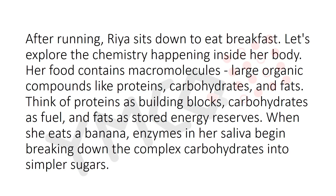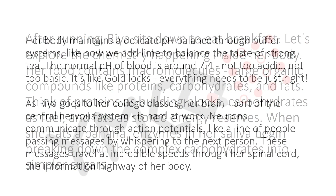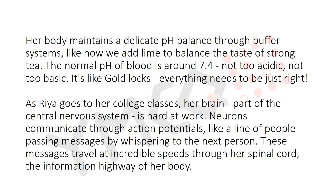After running, Rhea sits down and eats breakfast. Let's explore the chemistry happening inside her body. Her food contains macromolecules — large organic compounds like proteins, carbohydrates, and fats. Think of proteins as building blocks, carbohydrates as fuel, and fats as stored energy reserves. When she eats a banana, enzymes in her saliva begin breaking down complex carbohydrates into simple sugars. Her body maintains a delicate pH balance through buffer systems; the normal pH of blood is around 7.4 — not too acidic, not too basic.